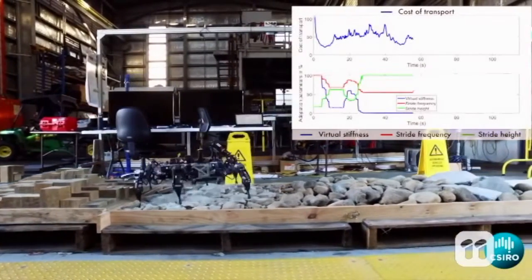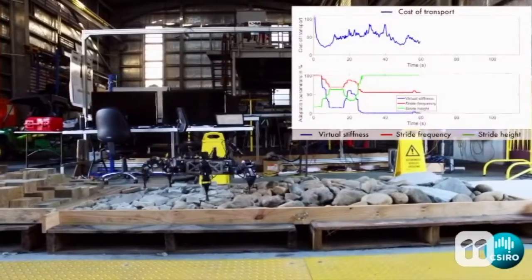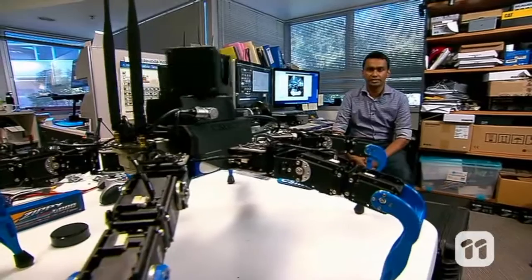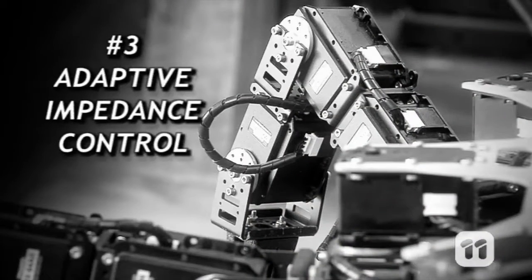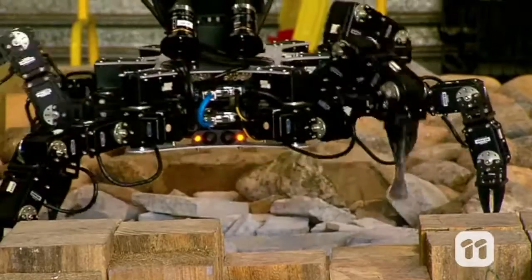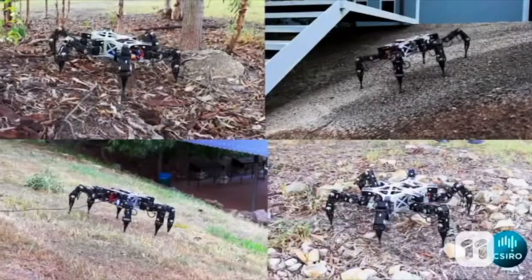This information is fed through a sequence of on-board algorithms, which tells Weaver about the ground beneath its feet. Weaver then uses this information, plus the map from the stereo cameras, to adjust the stiffness of its legs as it travels. This is called adaptive impedance control.